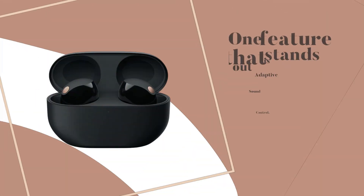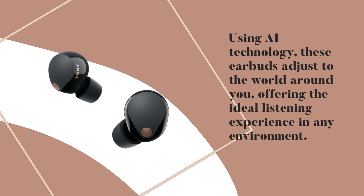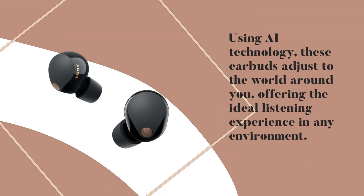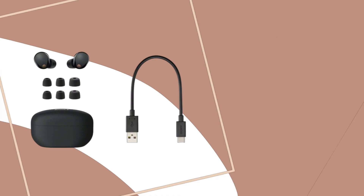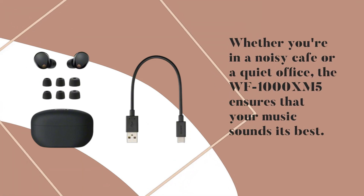One feature that stands out is adaptive sound control. Using AI technology, these earbuds adjust to the world around you, offering the ideal listening experience in any environment. Whether you're in a noisy cafe or a quiet office, the WF-1000XM5 ensures that your music sounds its best.